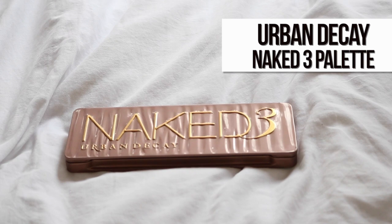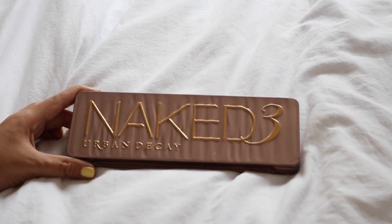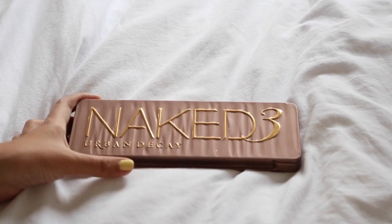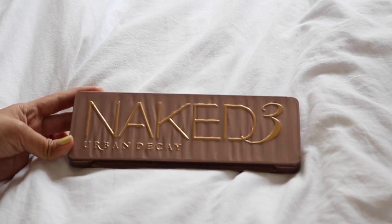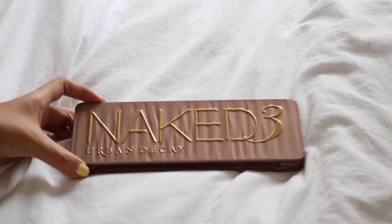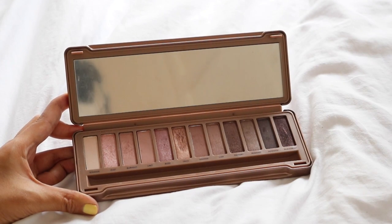This is the Urban Decay Naked 3 palette — my second Naked palette — and I absolutely love it. This is another one of my favorites and go-to palettes. The packaging is just gorgeous. It looks similar to the Naked 2 but has a rigid design to make it more special, with the word 'Naked 3' in gold. The whole palette has this rose gold vibe to it, which is really pretty.